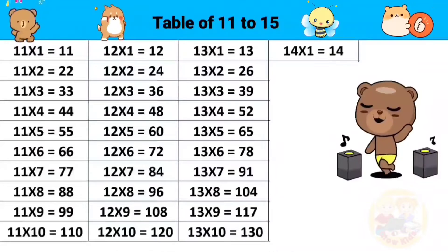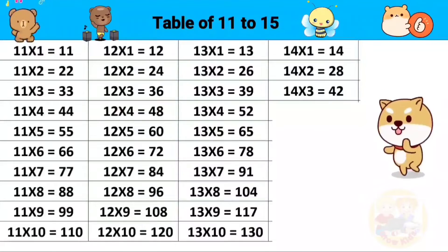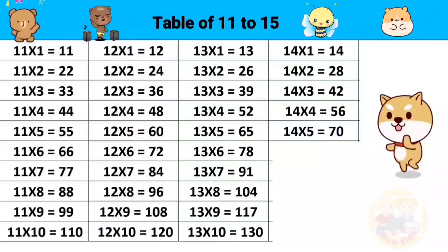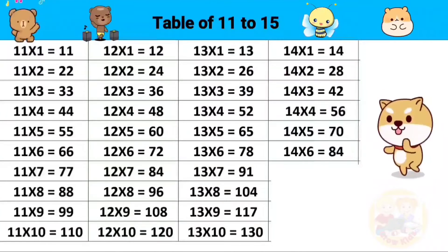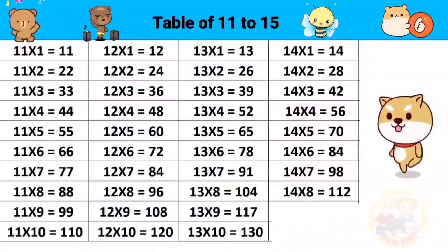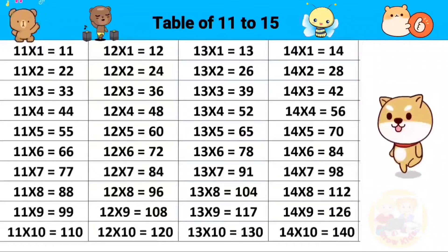Table of 14: 14 ones are 14, 14 twos are 28, 14 threes are 42, 14 fours are 56, 14 fives are 70, 14 sixes are 84, 14 sevens are 98, 14 eights are 112, 14 nines are 126, 14 tens are 140.